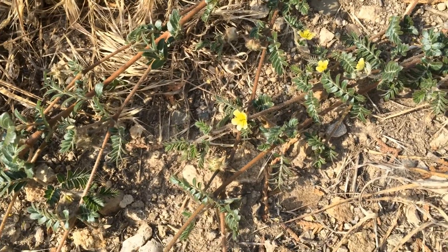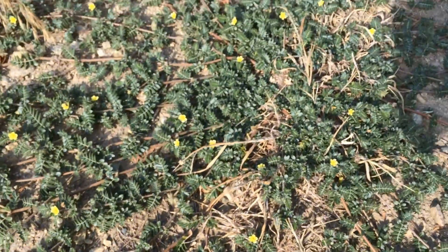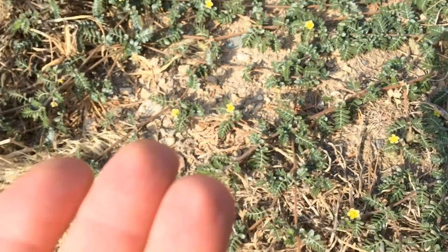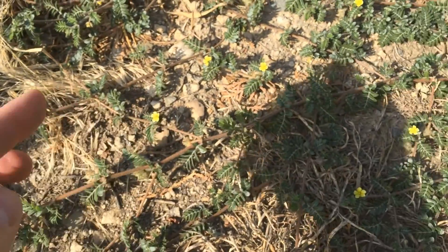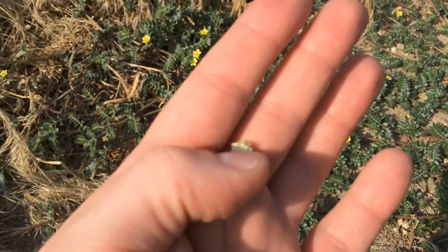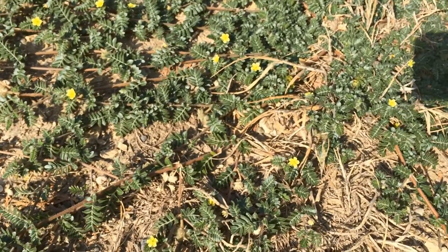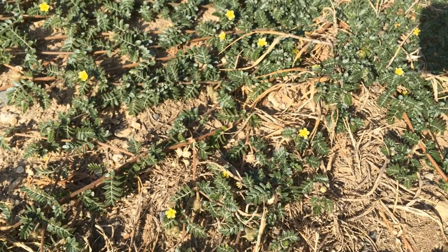The seed heads — the goat's heads — stay viable in the soil for up to 50 years or more, according to some reports. I would believe that, because you'll have a lawn and as soon as you let it die, one of these little things comes up — it's been there forever. Most of my childhood summer income was spent buying new bike inner tubes because of these.